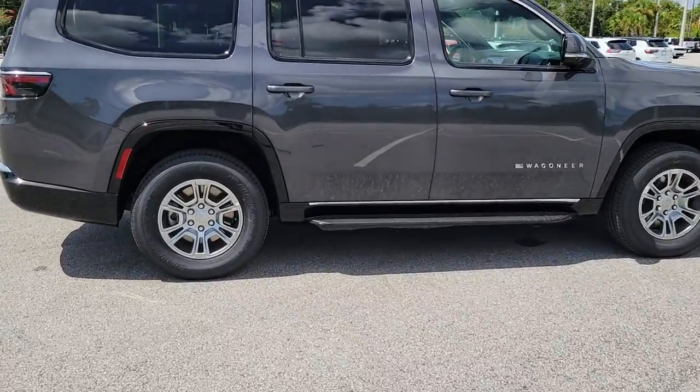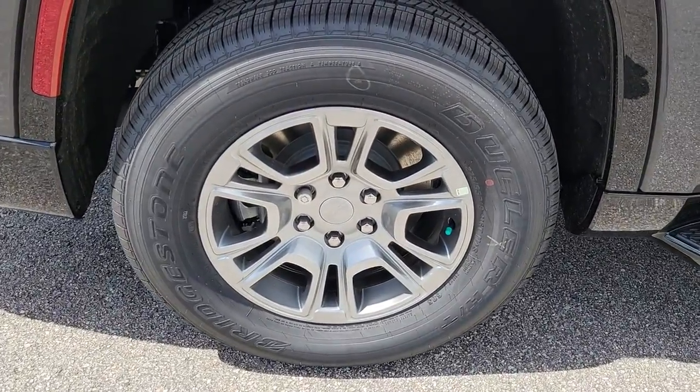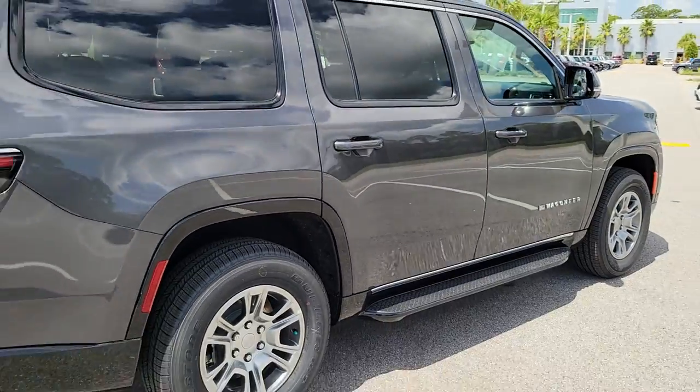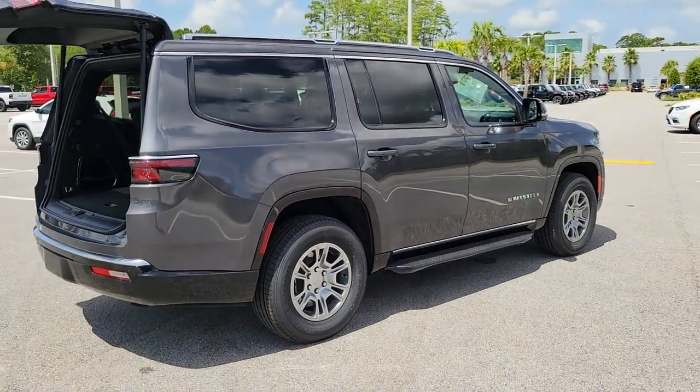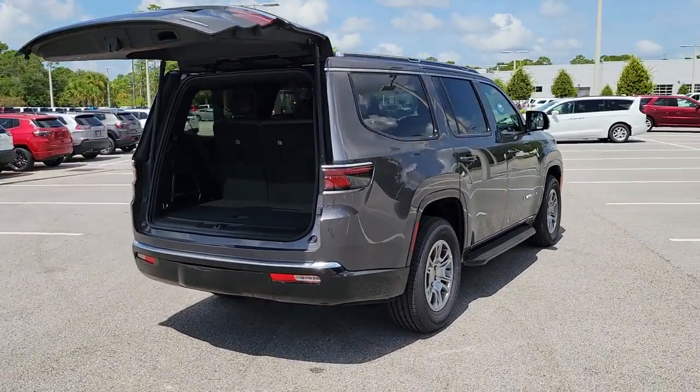This vehicle comes with keyless entry, navigation system, hands-free liftgate, fog lamps, power liftgate, premium sound system, keyless start, heated mirrors, power passenger seat, and cooled front seats.